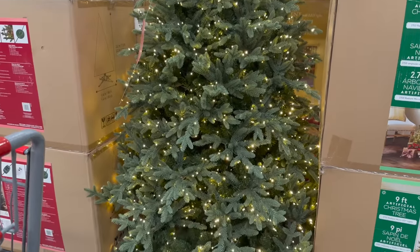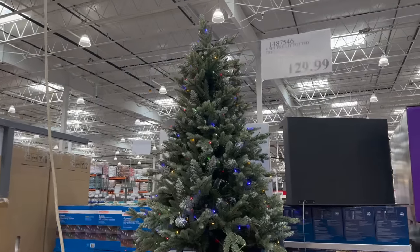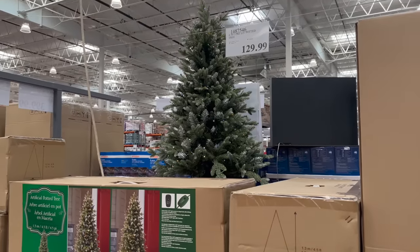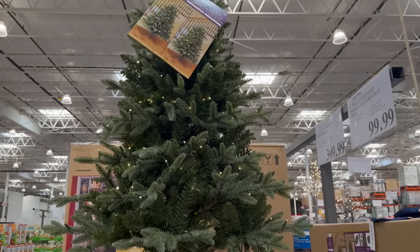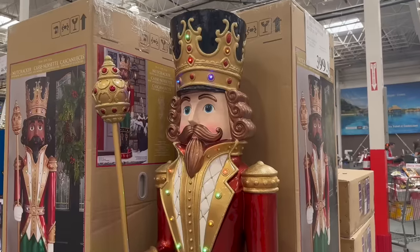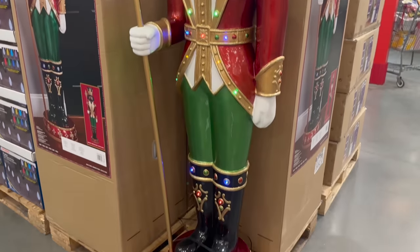These trees are a little more expensive than Sam's Club. They have a 4.5-foot pre-lit for $129.99 and a four-foot pre-lit for $99.99. Check out the nutcracker — the nutcrackers are a lot nicer than the ones elsewhere.